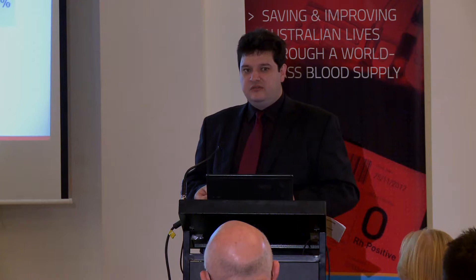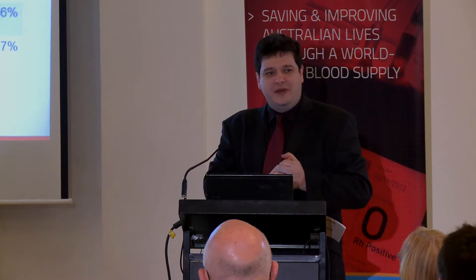Total cost to taxpayers — conservatively $27–$28 million. That's $27–$28 million that's not going somewhere else in healthcare. It's as simple as that. What I'd like to do is try and see that decrease.